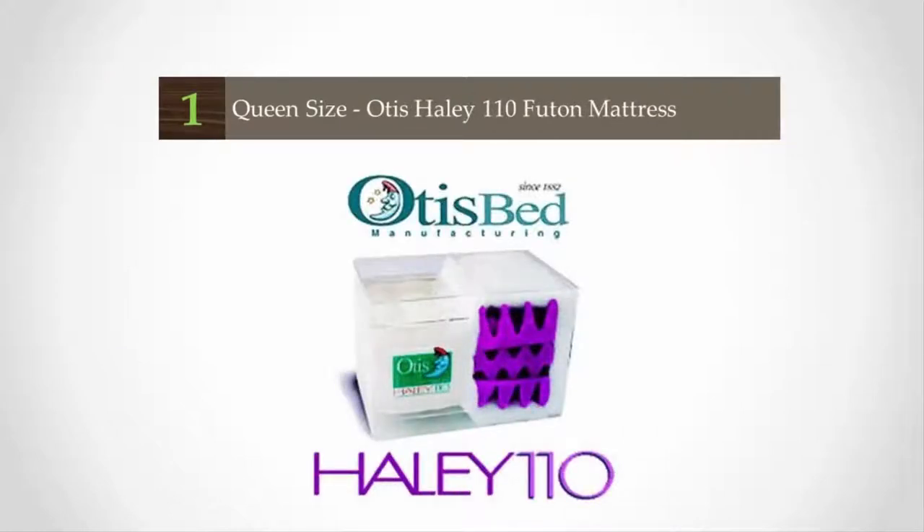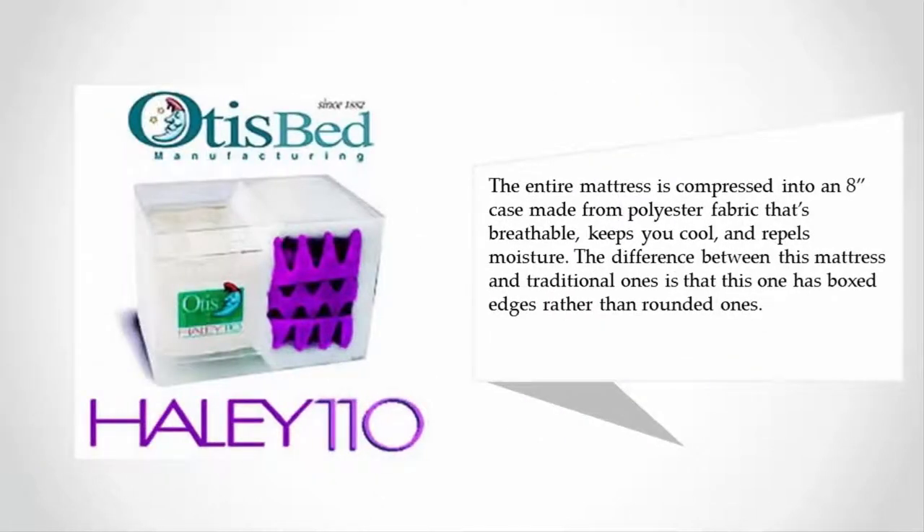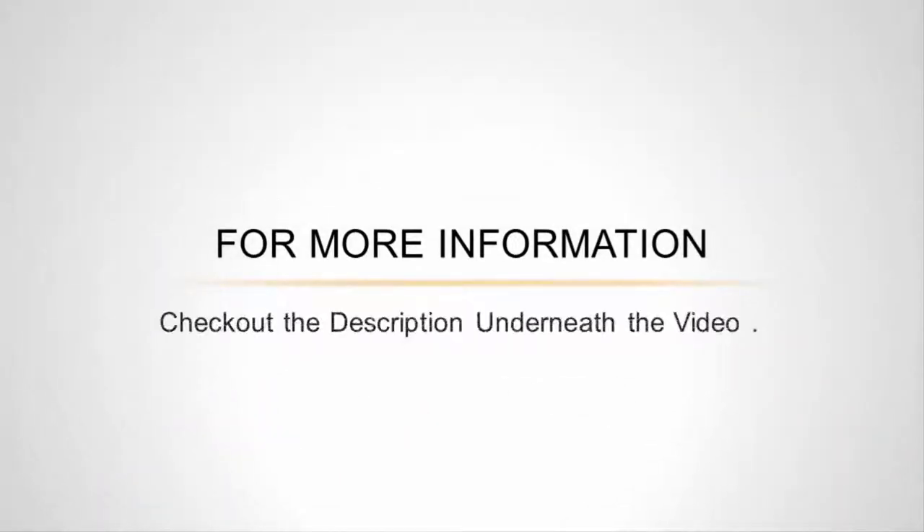Coming in at number one, the Otis Haley mattress is designed to give you a not-too-soft and not-too-firm feel. It's made from highly resilient foam and polyester that resists change in support even after many years of use. It features 1.5 inches of thermal bonded polyester wrap and 9 inches of high-density foam, all compressed into an 8-inch case made from breathable polyester fabric that keeps you cool and repels moisture. Unlike traditional mattresses, this one has boxed edges rather than rounded ones.